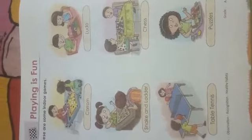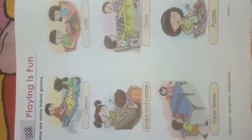Good morning students, get ready for your ENVS class. Today our topic is 'Playing is Fun,' page number 60. We all love to play, and it gives us a healthy body and healthy mind, and lots of pleasure. So beside our studies, we all have to play.